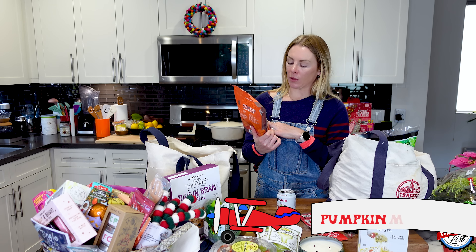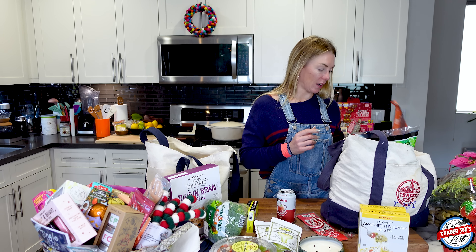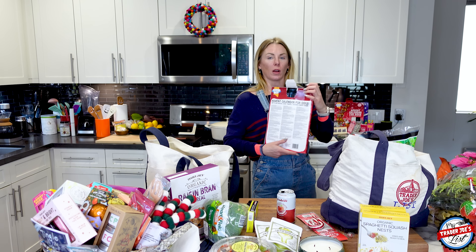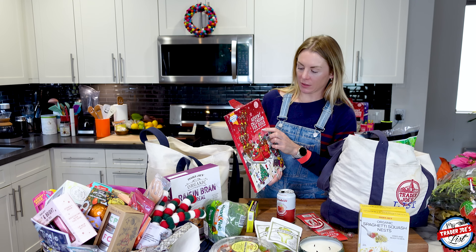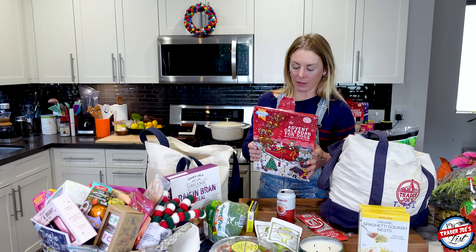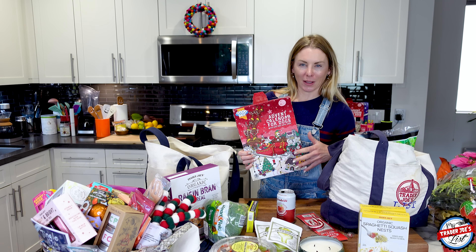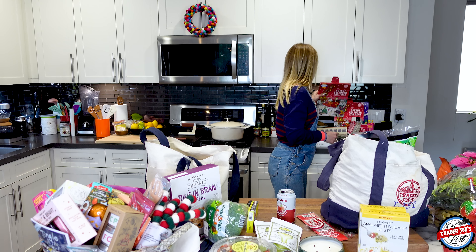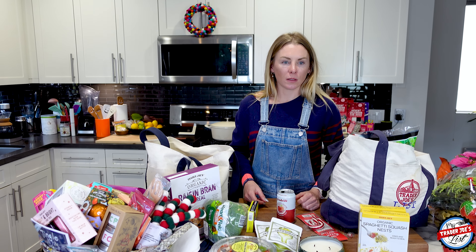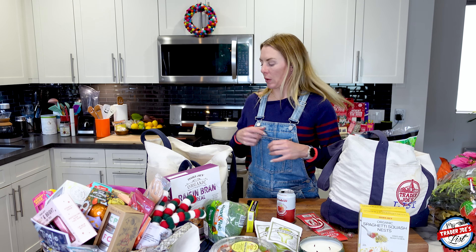These treats are for the dogs - they're the pumpkin maple bacon flavored stuffy. They also received a gift from someone across the seas: this is the advent calendar for dogs, and it's so cute. Trader Joe's doesn't have this, but Simon's mom and family sent them to us. It's like dog chocolate they can eat, and they absolutely love them.